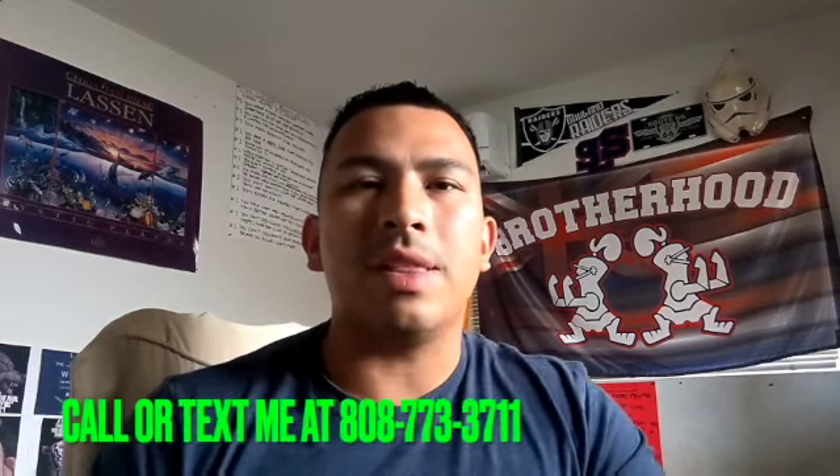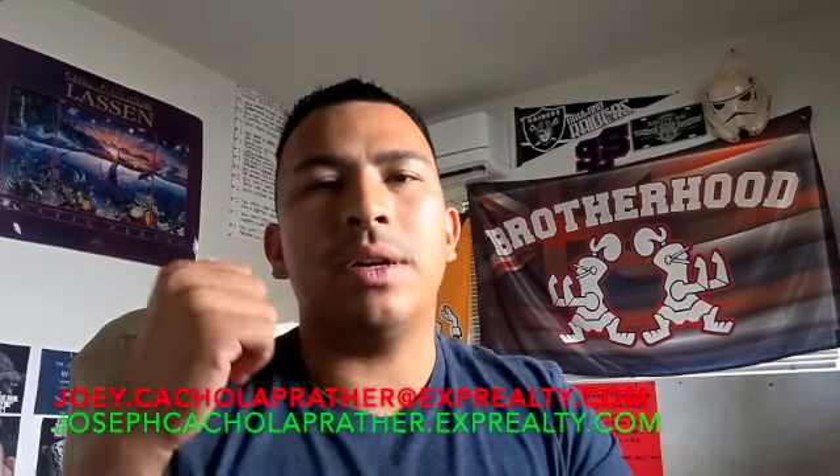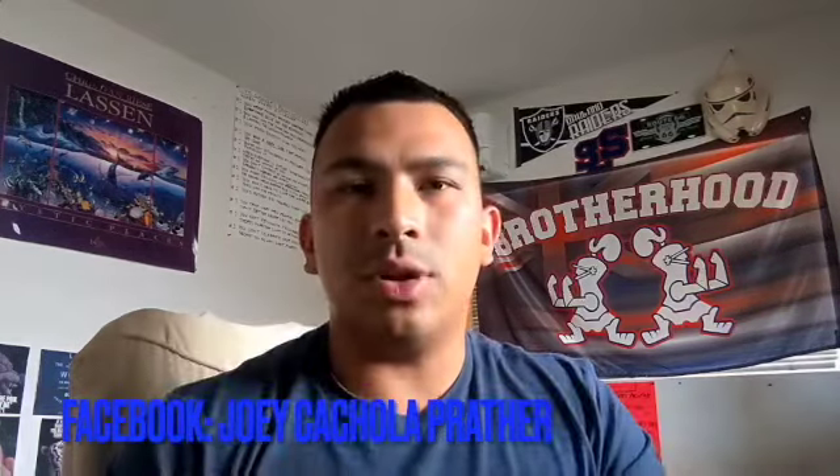If you're looking to buy, rent, or sell here in Hawaii, I'm a licensed realtor with eXp Realty and I'll be glad to help you. Feel free to DM me, call me, text me, or hit me up on my social media platforms. I hope you guys enjoyed the video. This is Joey Contro-Prather, powered by eXp Realty, and I'll see you guys soon.